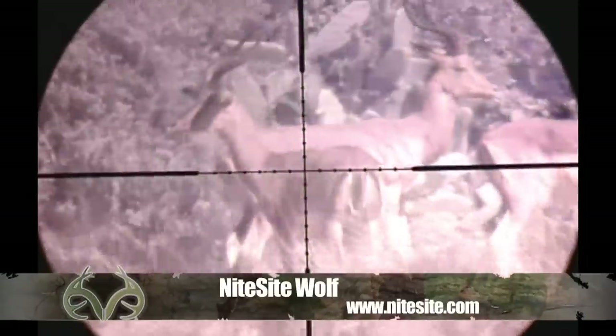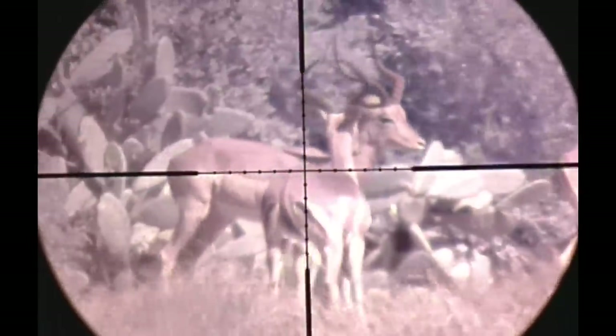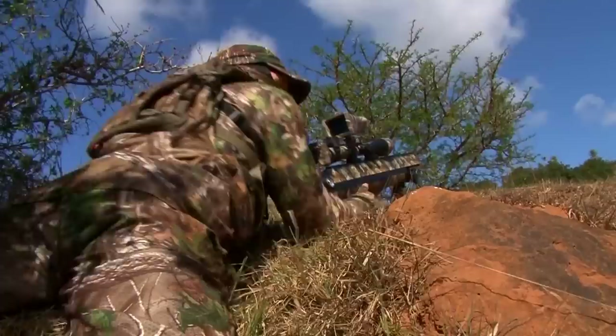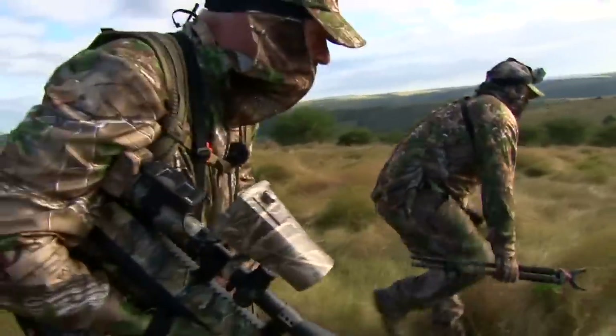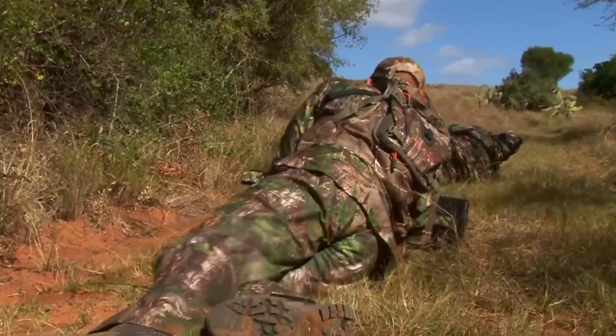The herd are now on high alert and don't look happy. I get a good ram in my crosshairs, but before I can take my shot, the herd make a run for it. After a frustrating morning in the high winds and then over an hour of crawling into position, we were 70 yards out from the impala and thought we were set.